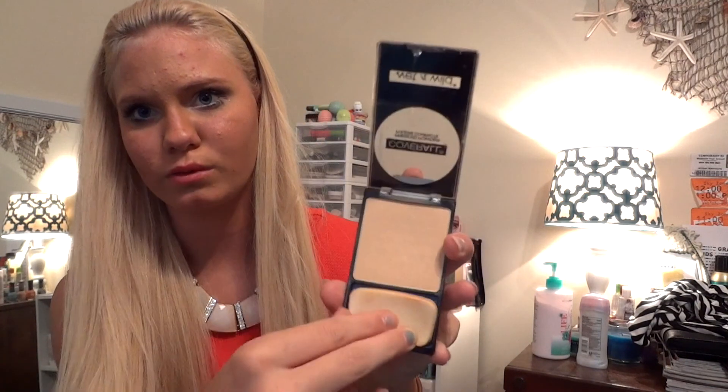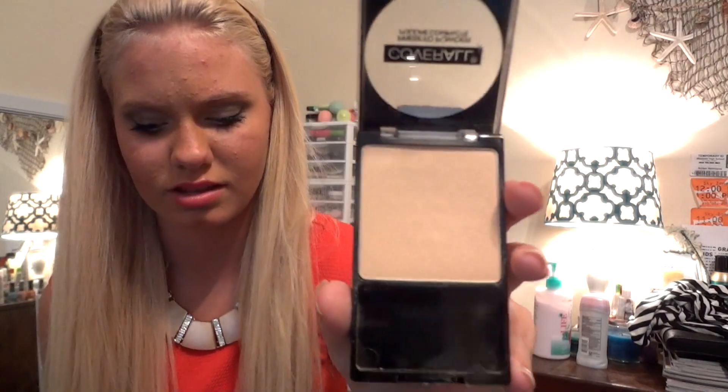That's my favorite foundation right now, and I will be doing a foundation routine video with it, so look forward to that. The next product is my powder — it's in Medium by Wet n Wild. It comes with a sponge applicator that I don't use, but the powder is soft and gives a nice skin-tone finish. It's just a good powder.